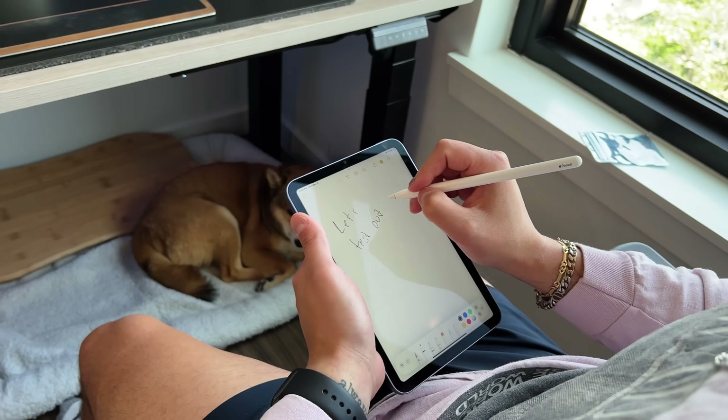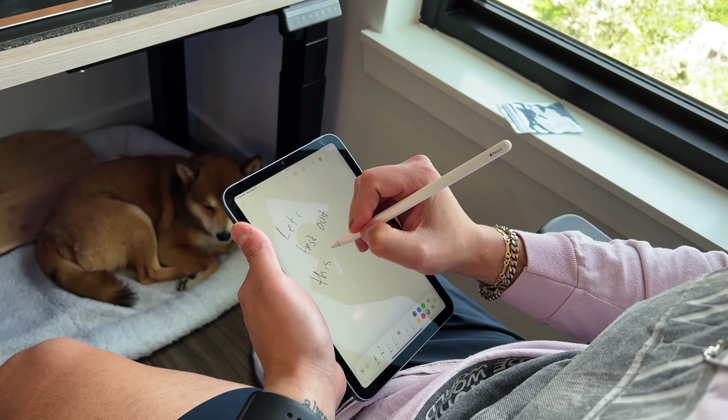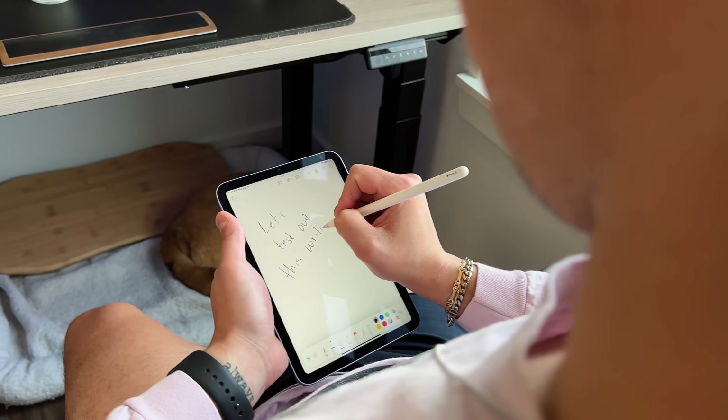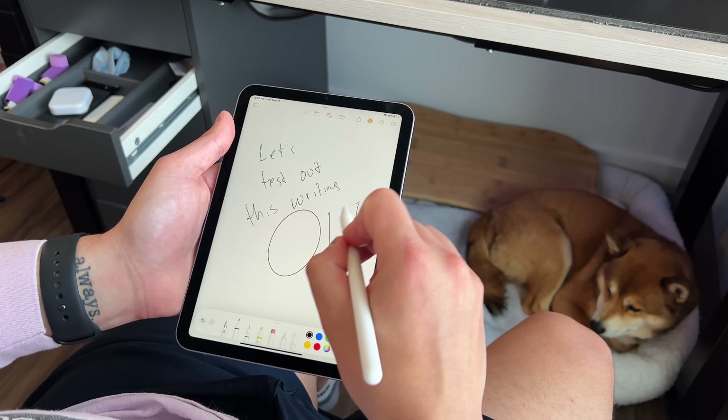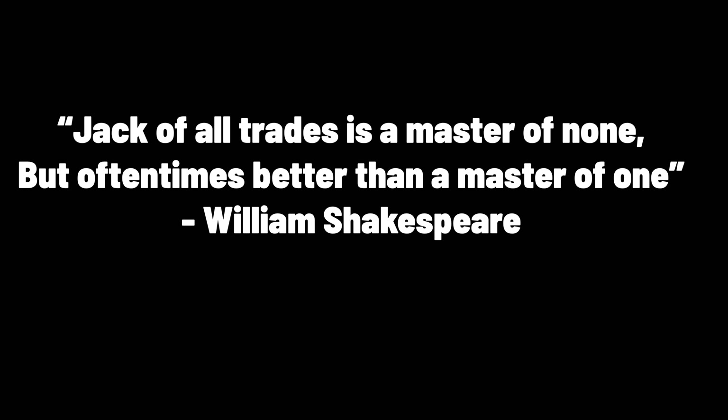I wanted to share what I've learned over this time because it hasn't been all roses and rainbows — there are some downfalls to it. To quote Shakespeare: a jack of all trades is a master of none, but it's better than a master of one. And I think that completely sums up what the iPad Pro is, but let's unpack it a little bit.